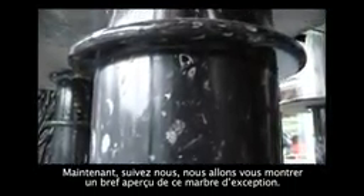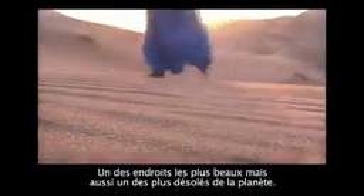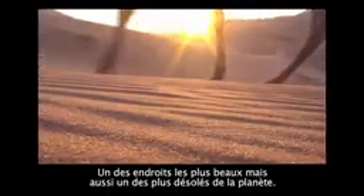No piece of our marble is like any other. Each one is original. See for yourself. The Sahara Desert, one of the most desolate but beautiful places on earth.